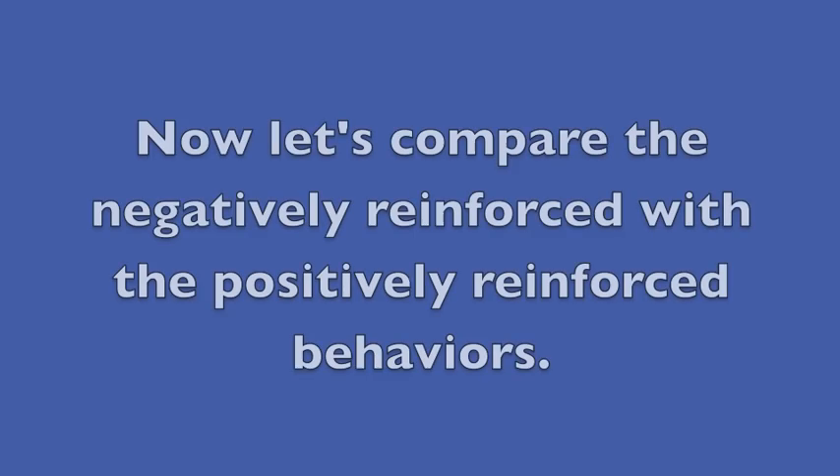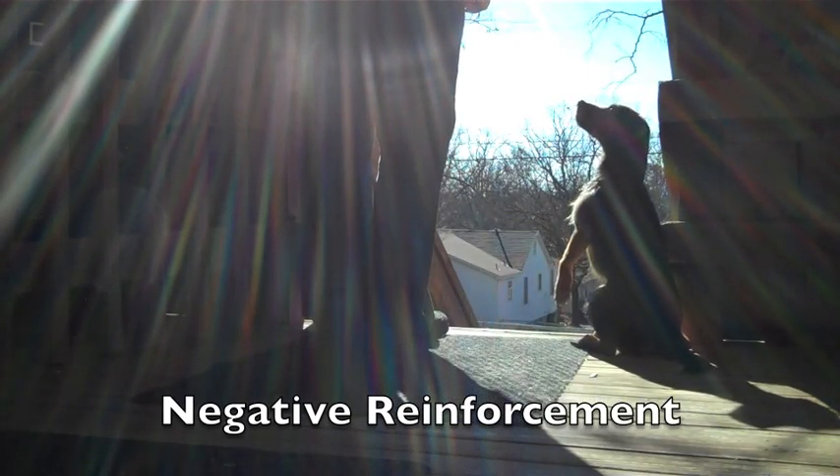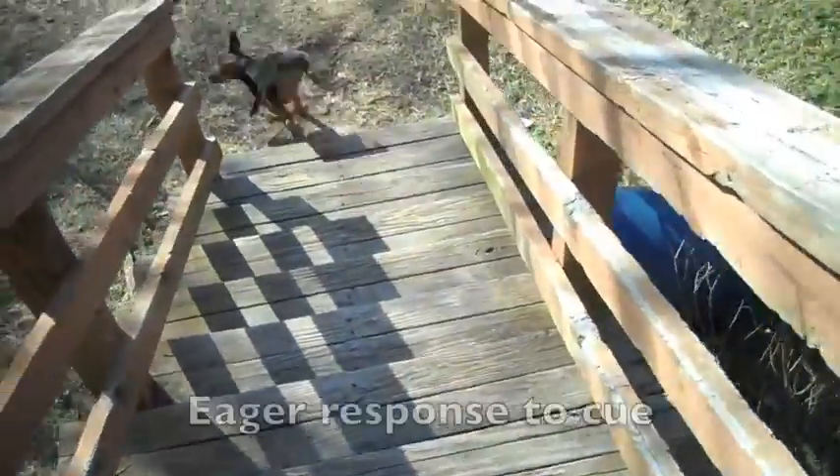Now let's compare the negatively reinforced with the positively reinforced behaviors. Let's go down. Yard. Yes.